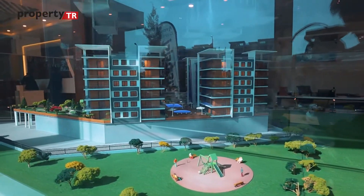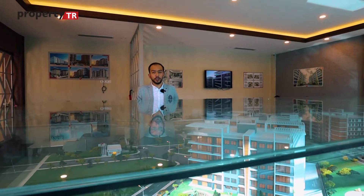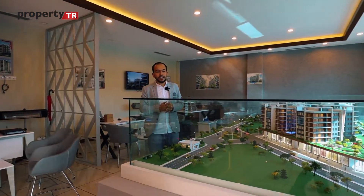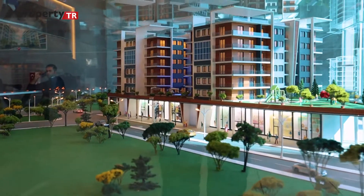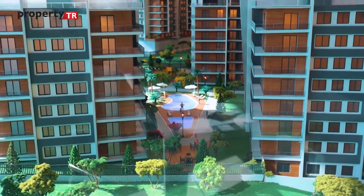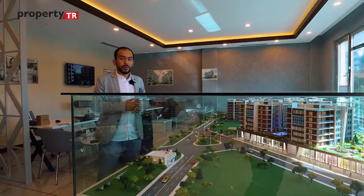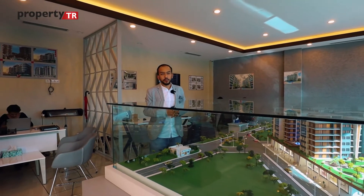In the second phase we also have 2+1 and 3+1 apartments, with two blocks. The social facilities for both phases are separated. The second phase includes nine commercial units which are all fully active, along with an open swimming pool, sauna, gym, and more. Now let's go check the sample apartment together.